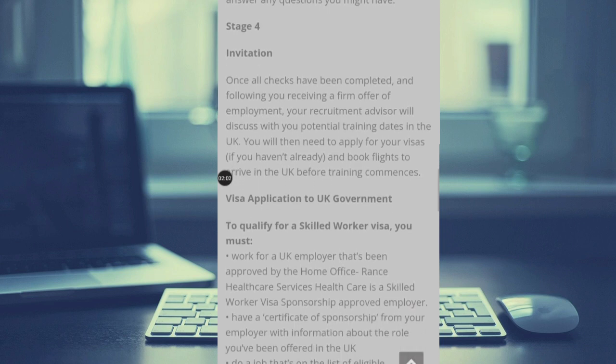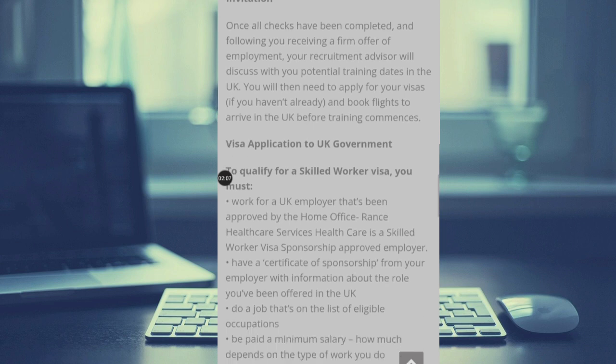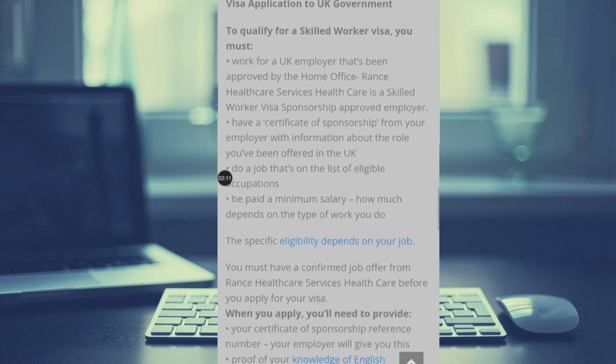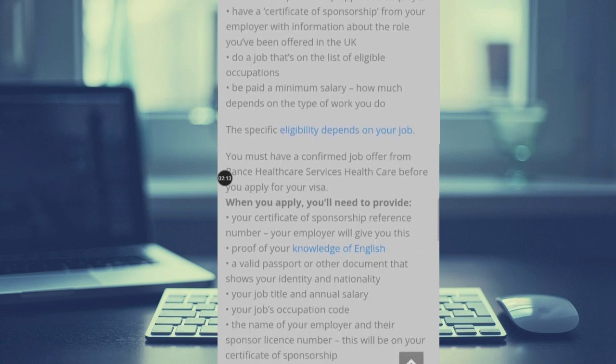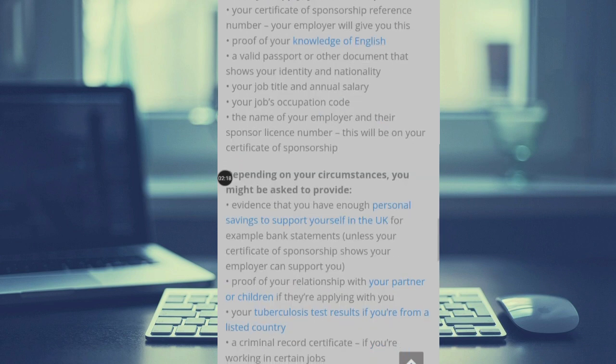To qualify for a skilled worker visa, you must meet the eligibility criteria shown here on the government website. These are the requirements you need to fulfil in order to qualify for the visa.